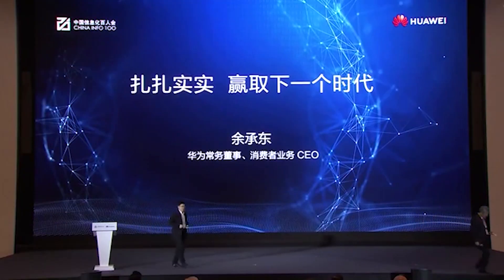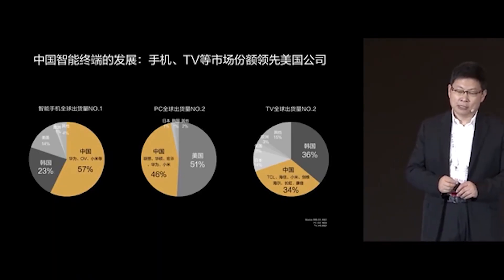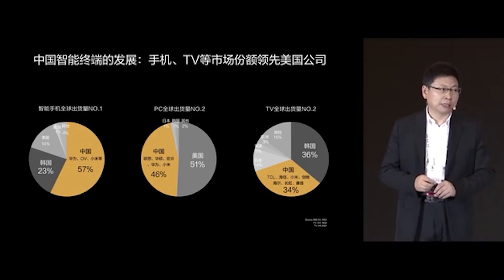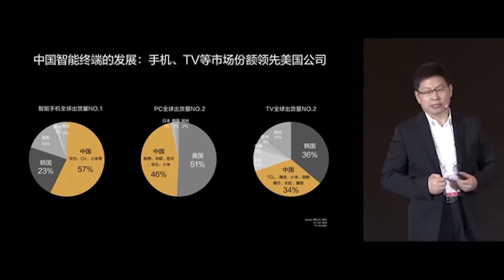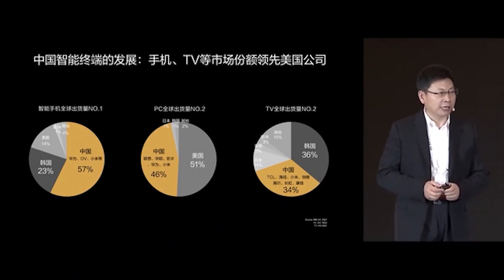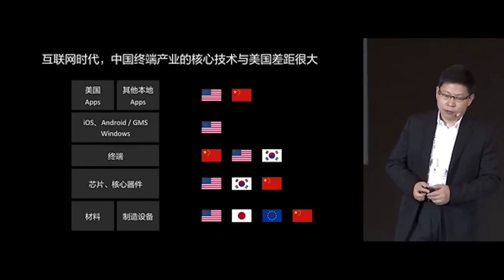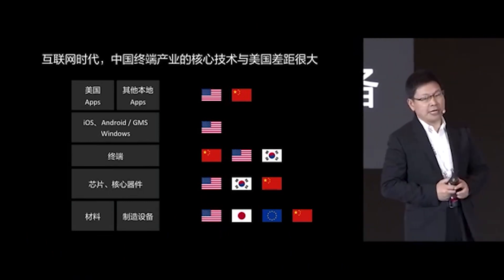Huawei has faced tons of challenges due to restrictions from the US government. Despite the lack of access to Google, they have persevered and are about to release their next Huawei Mate 40 series smartphones. During the 2020 Summit of China Information Technology Association, Richard Yu confirmed that they will be releasing the Huawei Mate 40 very soon, powered by their latest Kirin 9000 chipset. However, they shared that this could be their final flagship processor due to the current situation with the US.